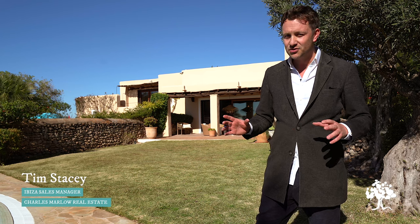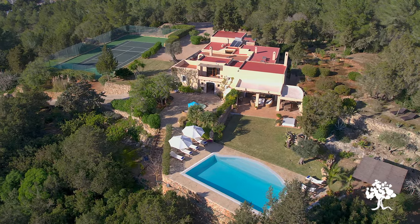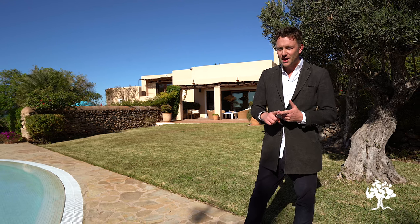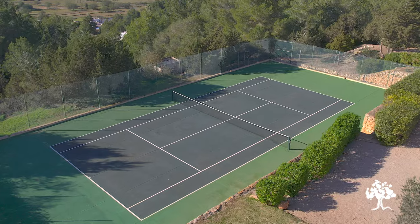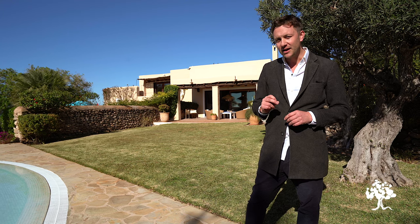Good morning everyone, welcome to the gorgeous countryside just outside of San Jose. It's a late January day but fear not, the sun is shining. We're being kept warm and behind me you can see the gorgeous Casa Maple, a house I've got to know very well over the last few years, a firm favourite of mine and our clients. A combination of knockout good looks, modernised finca style, extraordinary views to the south, a tennis court and five beautiful bedrooms all combined to make this one a winner. Today feels like a great day to show you around, let's go.